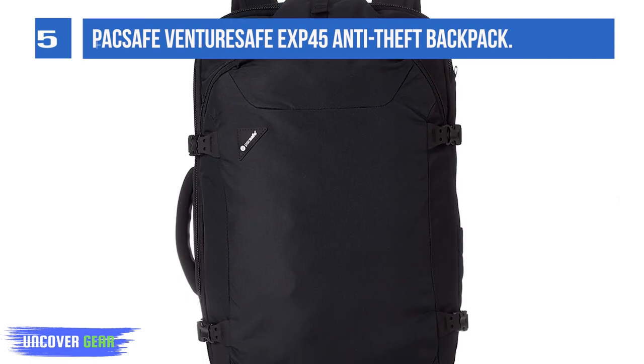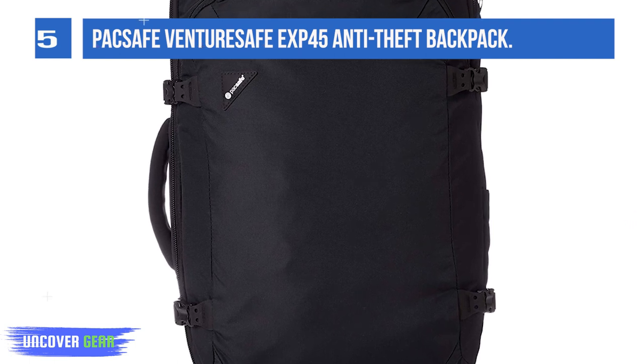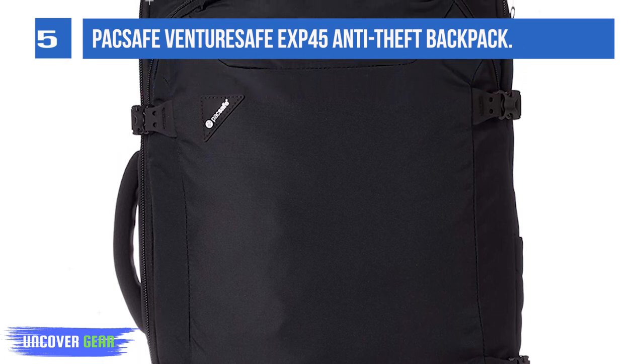I'll focus on the Venturesif backpack here. It's an excellent travel backpack, perfect for people who need a new carry-on bag. And when I say slash-resistant, I mean that the exterior of the bag is designed so that someone can't cut through it with a knife.